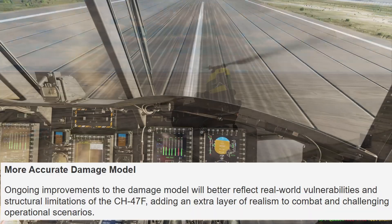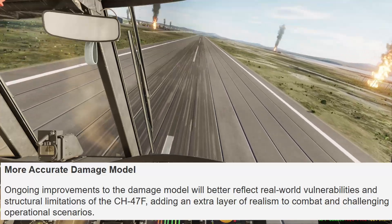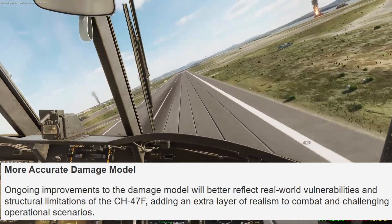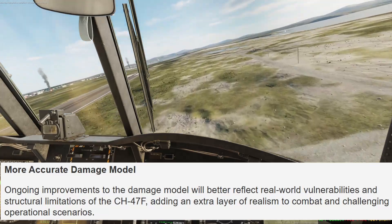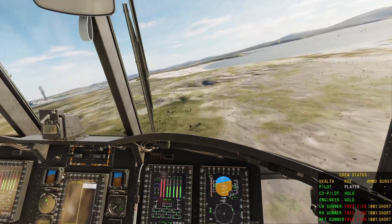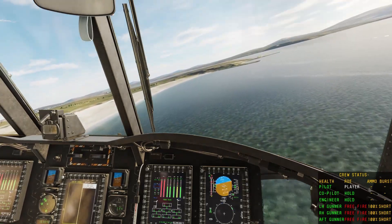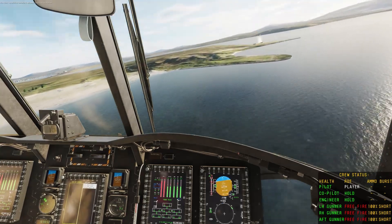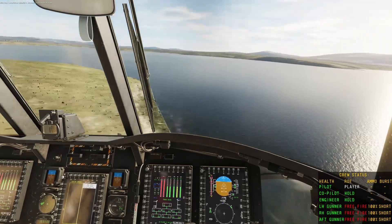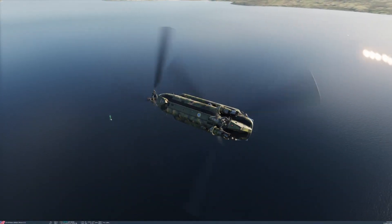It then goes on to say: more accurate damage model. Ongoing improvements to the damage model will better reflect real world vulnerabilities and structural limitations of the CH-47F, adding an extra layer of realism to combat and challenging operational scenarios. This is an interesting one for me, as I've seen Chinooks in various states of repair - from taking an RPG and still flying, to crews accidentally knocking off undercarriage legs, antennas, flare turrets, and all sorts of other damage.